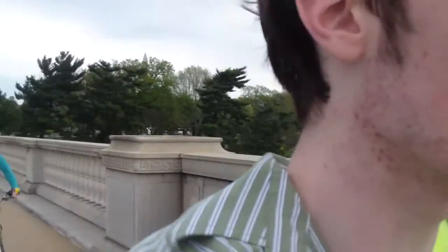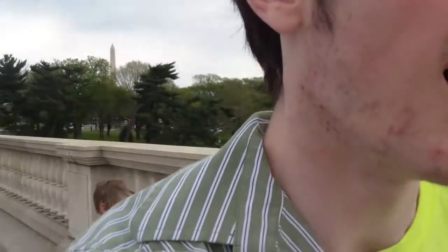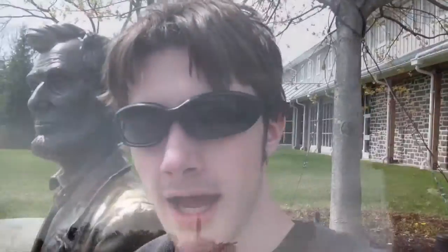Hey guys, we are concluding our trip for the first day. Looking at the memorials, we're crossing over the bridge — it's the Arlington Bridge, going over the Potomac River. There's a three-pronged monument over there; I think that's the Air Force monument. It's really windy right now, in case you can't tell — either from my hair or the general microphone-ness of it.